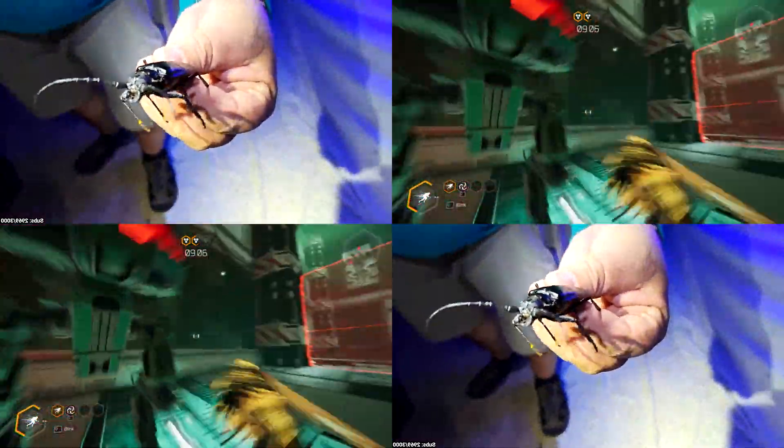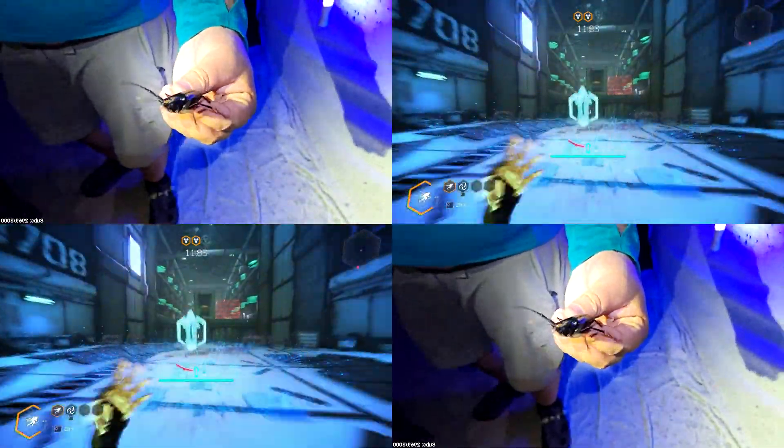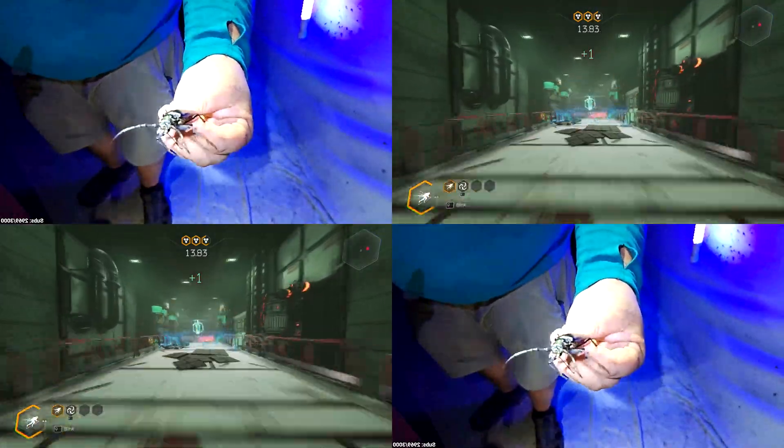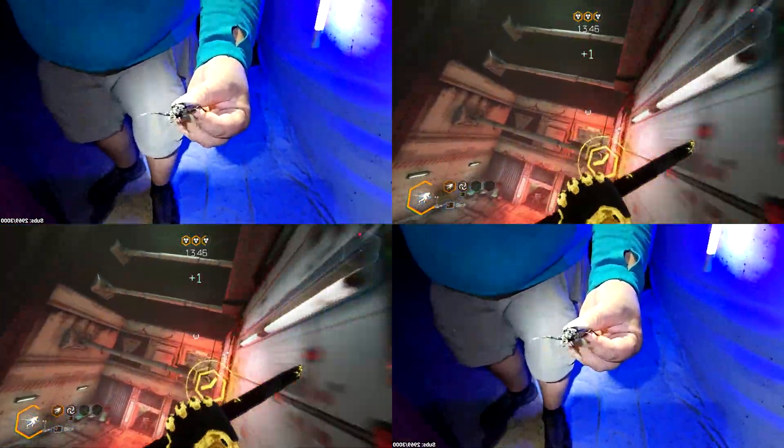Yeah, you want to keep your fingers away from that front end there. Because the mid-air termite — oh, that was rich, that was rich!